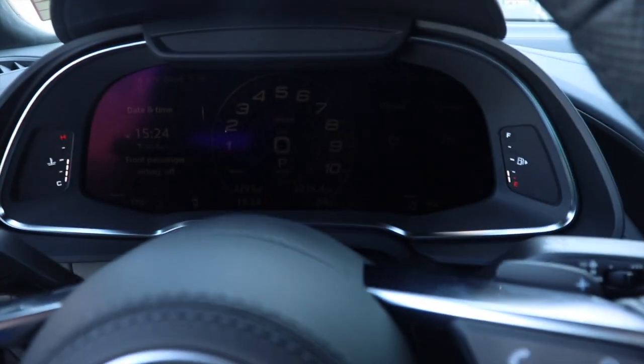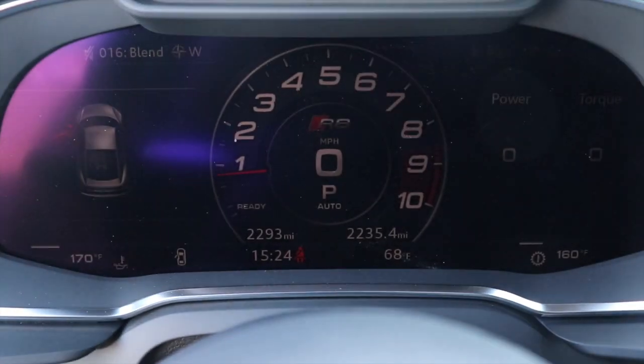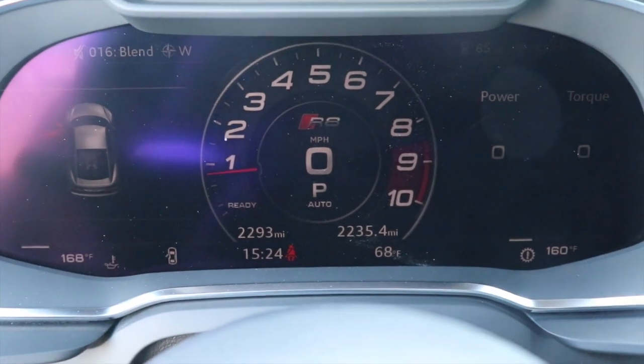And it just roared into life. Here's that Audi cockpit display.